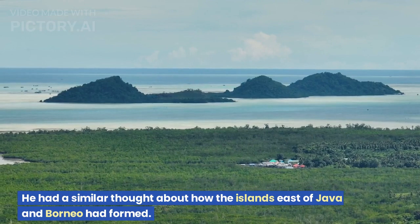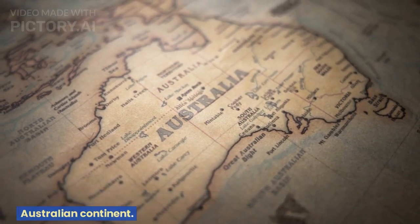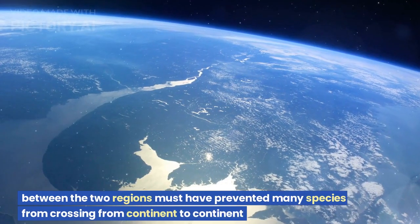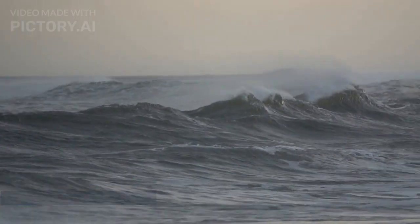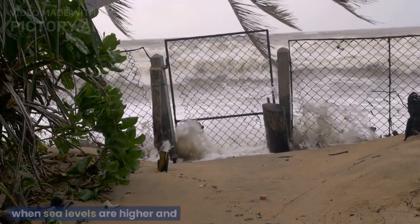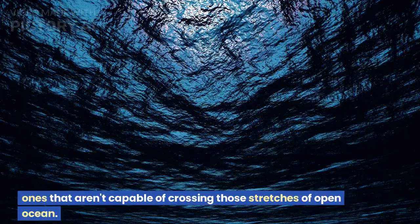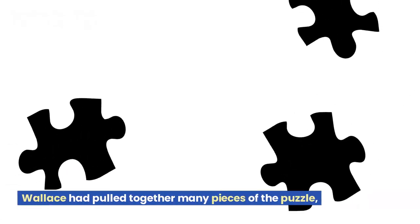He had a similar thought about how the islands east of Java and Borneo had formed — at least some of them were the remnants of a former Australian continent. Wallace had a hunch that deeper waters with strong currents between the two regions must have prevented many species from crossing from continent to continent when sea levels were lower, and that this was still preventing many species from crossing today. Even many flying bird and insect species obey the line — ones that aren't capable of crossing those stretches of open ocean.